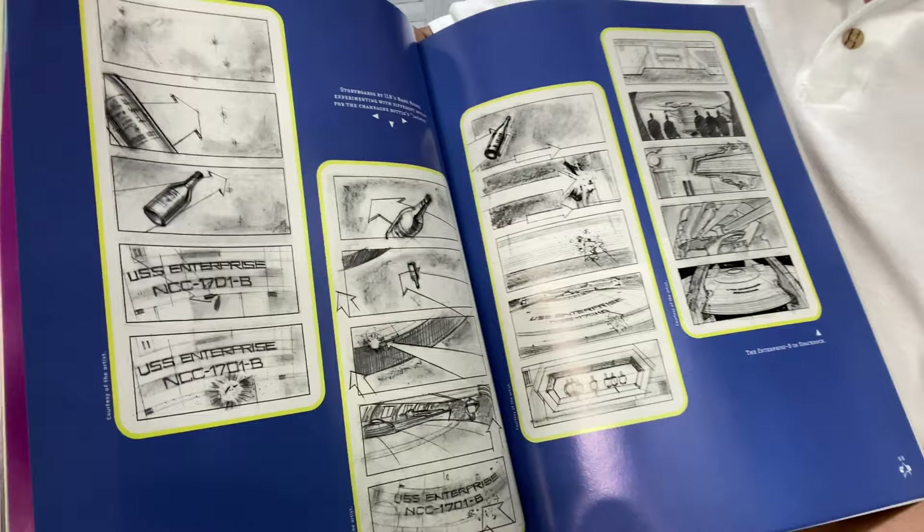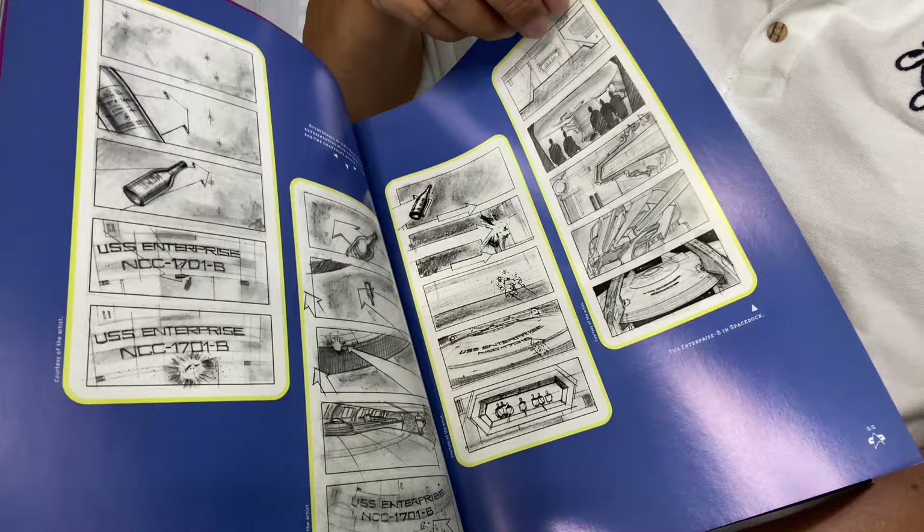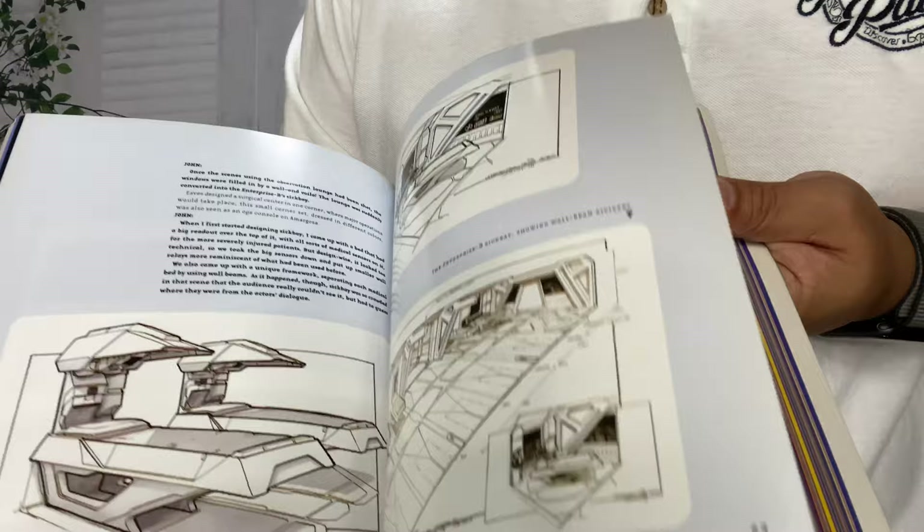You might remember the scene where the champagne bottle goes and crashes on the Enterprise B hull at the very beginning. It's all storyboarded, man. And look, that's just a taste of it — look at all this stuff in here.